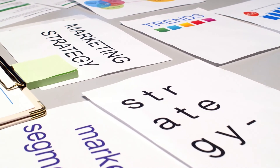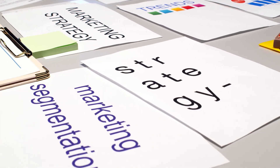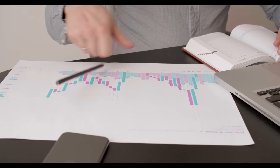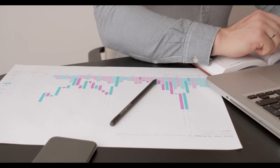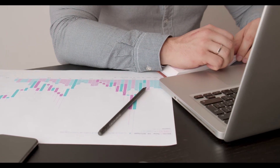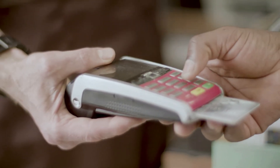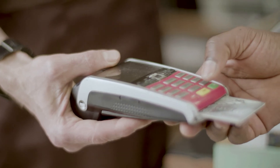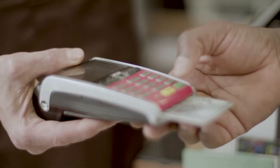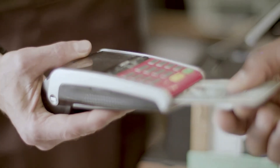Bitcoin price prediction 2028: The price of Bitcoin is predicted to reach a minimum value of $521,915.29 in 2028. The Bitcoin price could reach a maximum value of $632,943.58 with an average trading price of $537,141.22 throughout 2028.